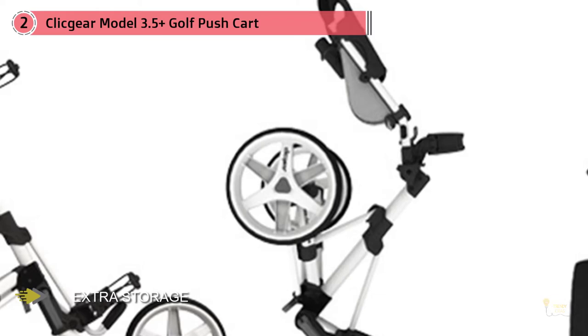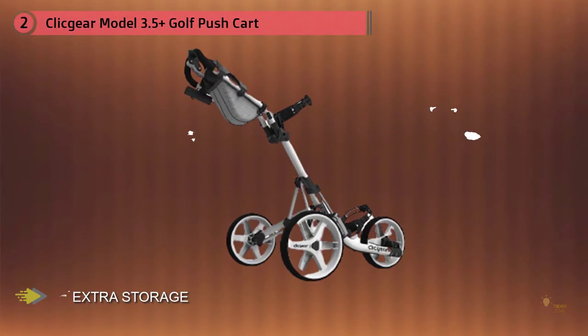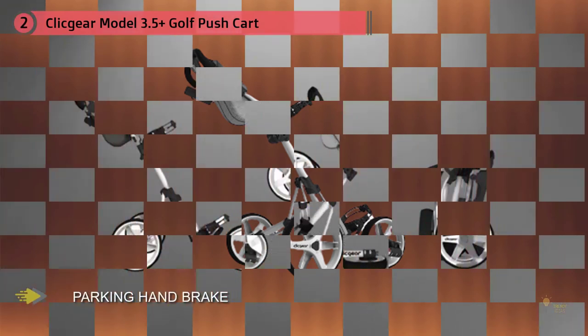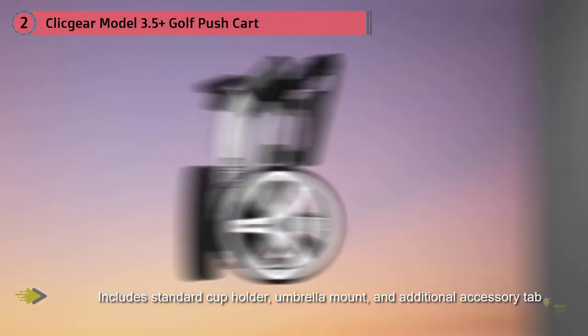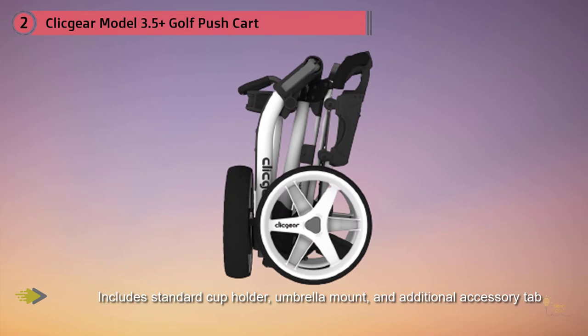Among the several carts we assessed, the Click Gear 3.5 Plus has the largest accessory collection available, with over 20 unique accessories to enhance your experience. The umbrella clip has a very strong grip, and the bag strap holds your bag securely, preventing it from twisting and turning while you're playing. You won't have to spend a dime on tire maintenance because the Click Gear 3.5 Plus features wide, maintenance-free tires that are golf course friendly.